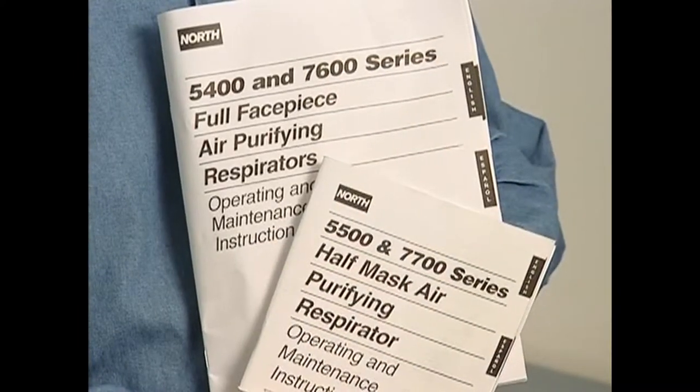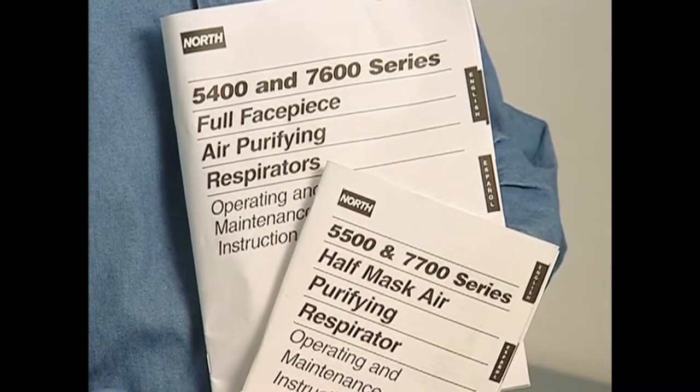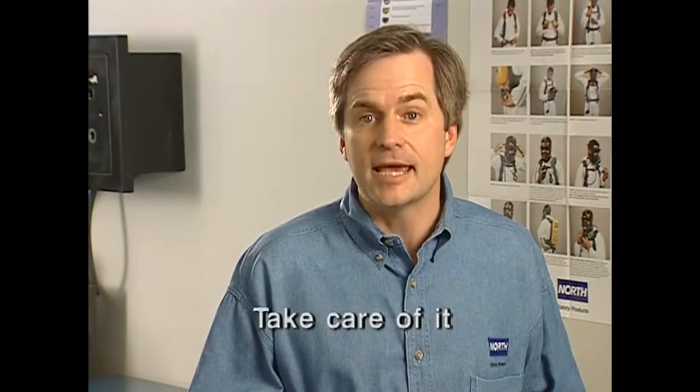And it doesn't involve much. First, read and understand the instruction manual for your respirator. If there's anything you don't understand, see your supervisor. Then, get a good fit. Wear the respirator correctly. Check it regularly. And take care of it. That, in a nutshell, is all the respirator needs from you.